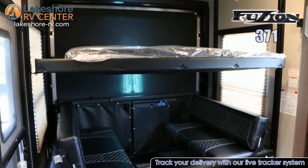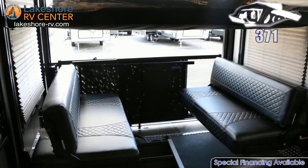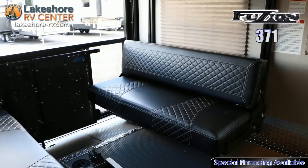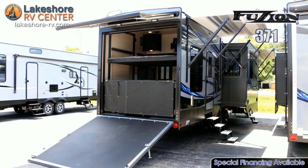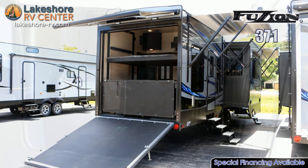The 11 foot garage is sure to hold all of your favorite toys and offers dual opposing sofas with a top queen bed and ramp that turns into a deck. Numerous standard features can be found in the garage of the Fusion 371 such as LED security lights, LED cargo ramp loading lights, 5 foot patio door, spring assisted ramp door, and cable TV jack.